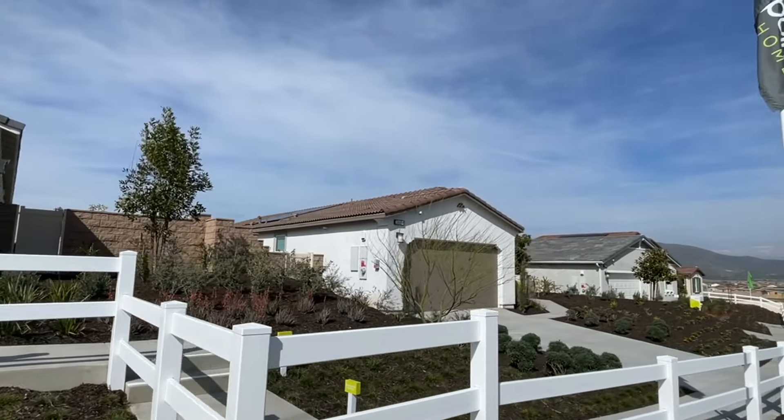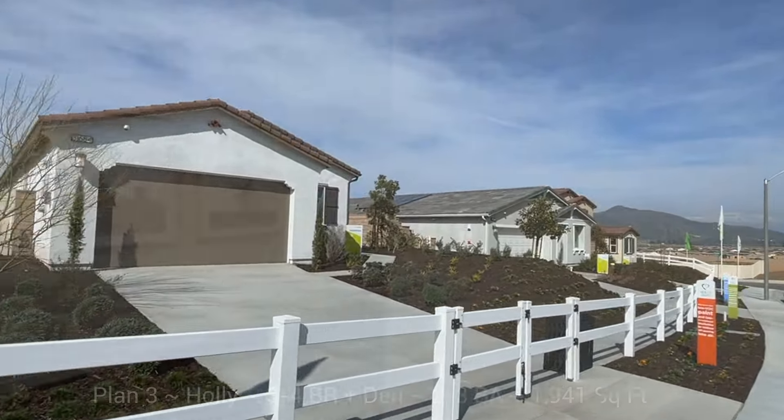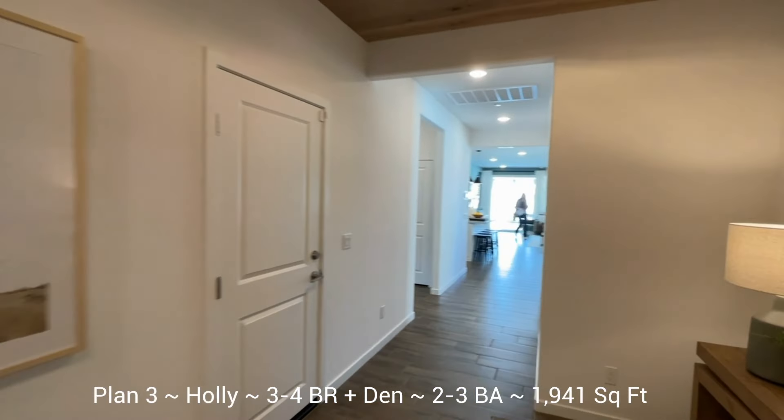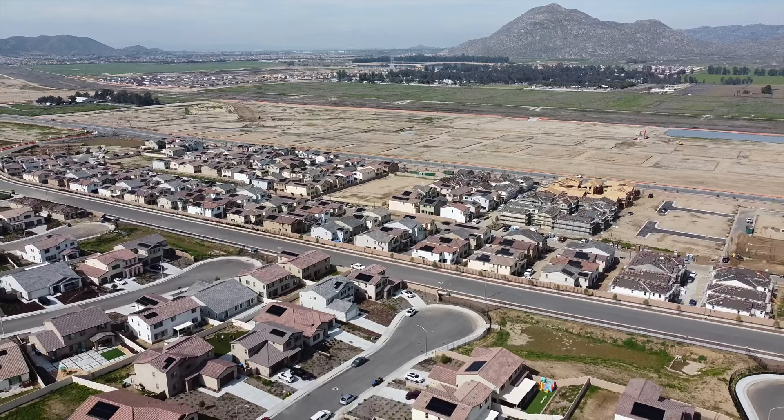So I was surprised when entering the Luminary models to see really beautiful and elevated design touches. I was also surprised by the price tag, which was less than I was expecting considering how nice they were. There are other communities down the road currently selling at similar prices with much smaller lots — around 3,000 to 4,000 square feet — basically like detached condos. The average lot size at Luminary is around 7,500 square feet, which is excellent for the price.